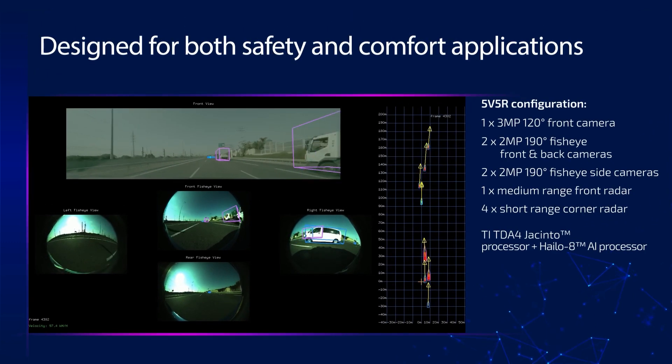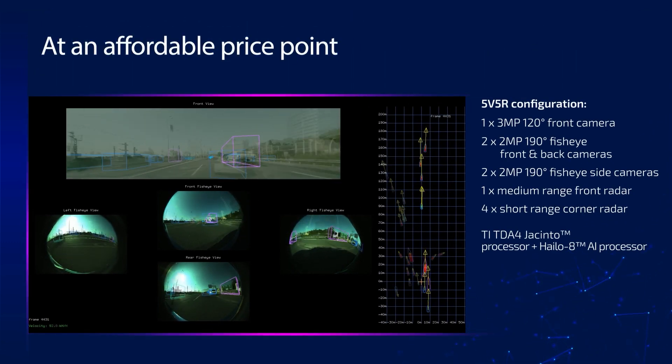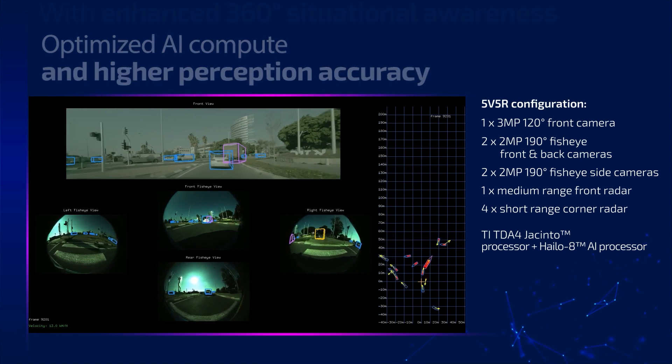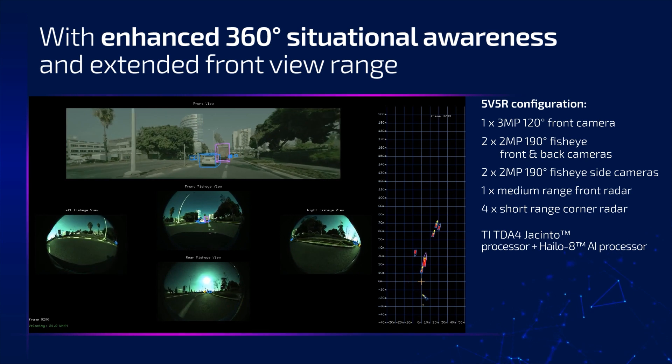Designed for both safety and comfort applications at an affordable price point for mass market vehicles, Lettervision offers optimized AI compute and higher perception accuracy, with enhanced 360-degree situational awareness and extended front view range.